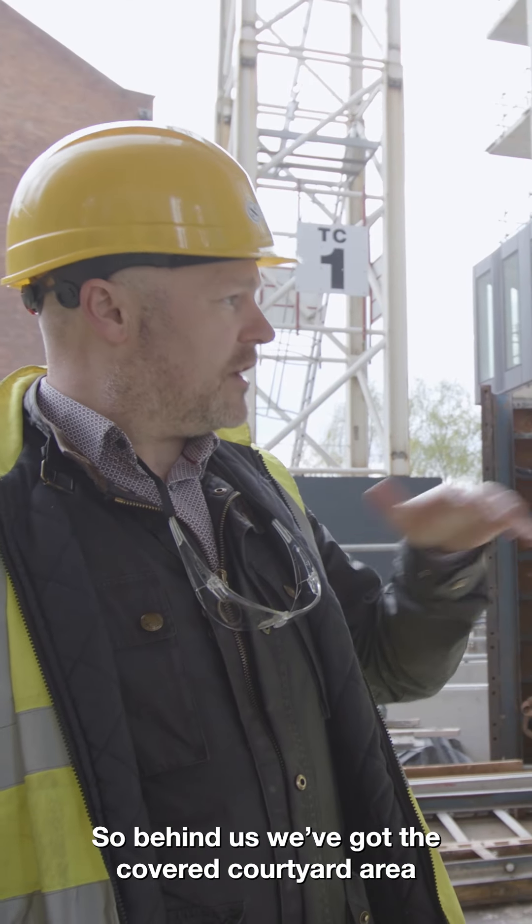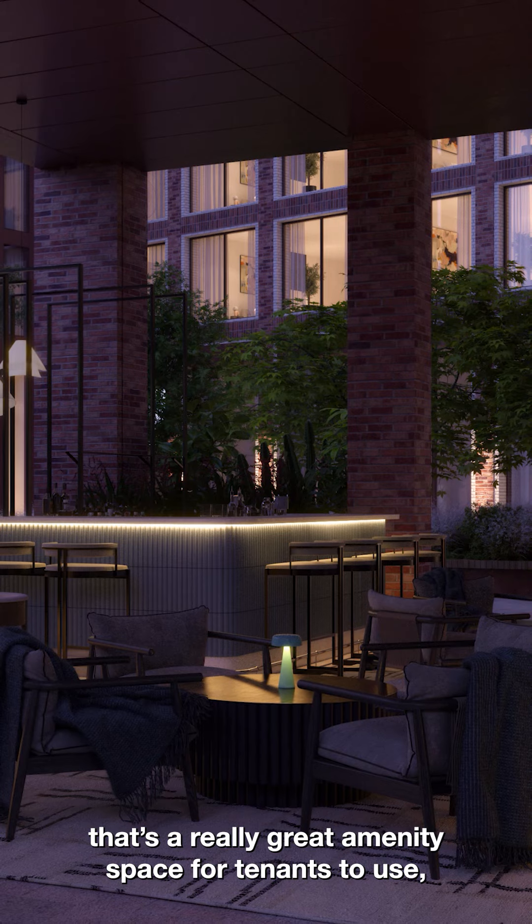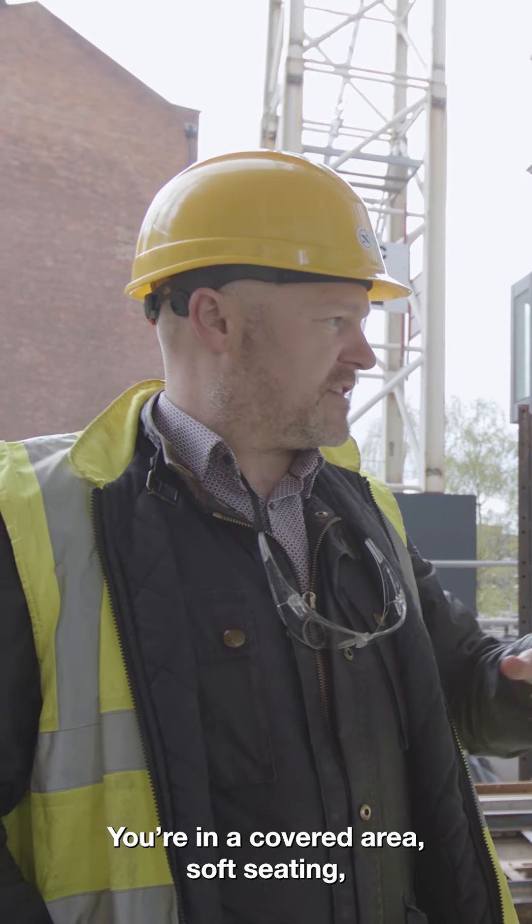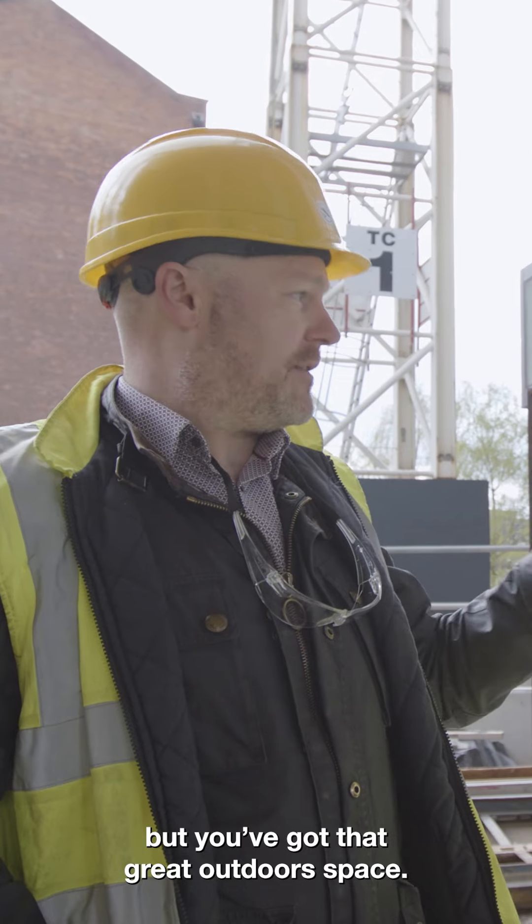Behind us we've got the covered courtyard area underneath the podium. That's a really great amenity space for tenants to use — you're in a covered area with soft seating, somewhere to work, but you've got that great outdoor space.